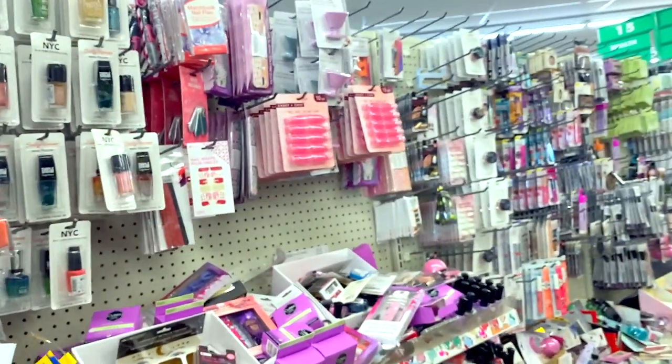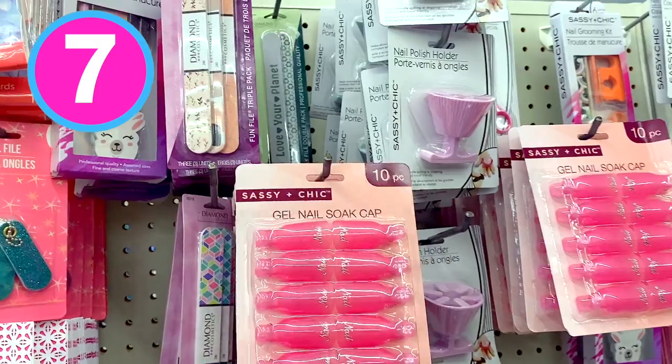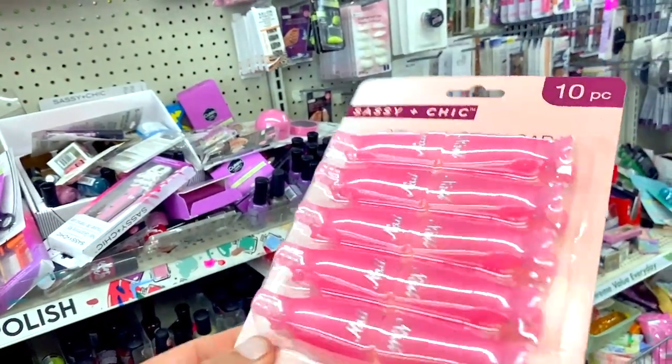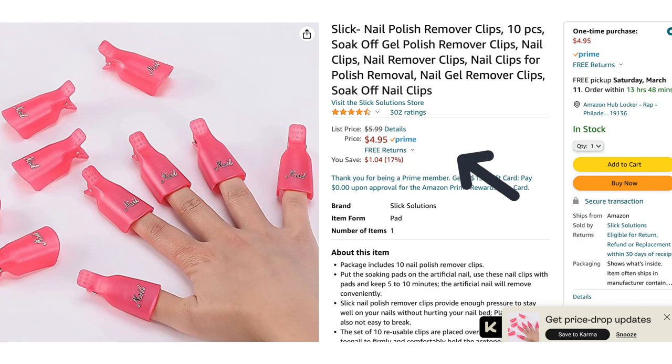Number seven on our list is a great find if you do gel nails or if you wrap your nails. These are the gel soak-off caps and they're different than the ones Dollar Tree typically has because they come on like a little clothespin so they attach right to your finger, so you can easily soak off the gel wraps or the nail polish. Amazon has a similar style for five dollars so it's a great deal to pick them up at Dollar Tree.